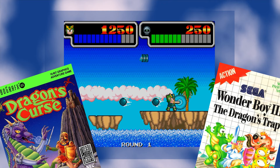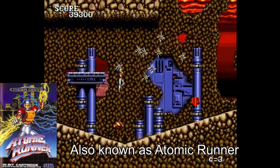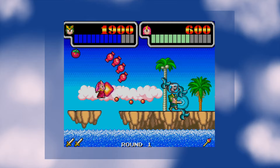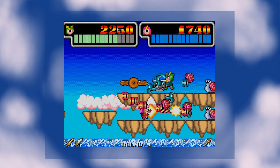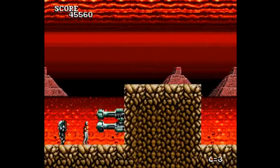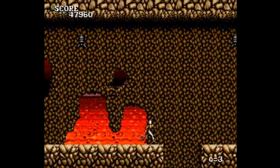Wonder Boy 3: Monster Lair might cause some confusion — this is not the same as the very popular Wonder Boy 3: The Dragon's Trap, but rather a side-scrolling platformer shoot-em-up hybrid that plays a lot like Chelnov, the weird Data East game where you play as a radioactive Russian man that can't stop moving. Monster Lair was a launch title for the TurboGrafx CD, which means almost no one in North America has heard of or played this game.